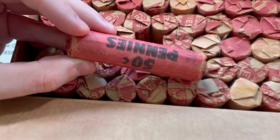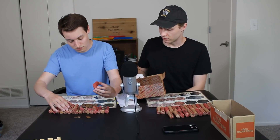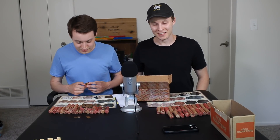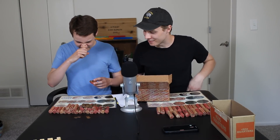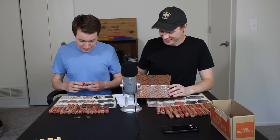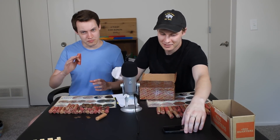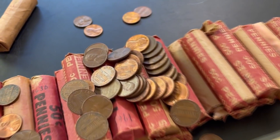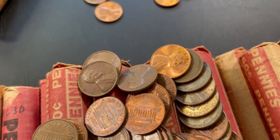Just looking at the rolls, everything is super old. We're gonna divide the rolls up 25 apiece and jump right in. One of the rolls I was pulling out of the box just exploded — these rolls are extremely old and extremely fragile. But I think this is a good start; we have plenty of wheats in the mix. Wheat ears galore, they are all over the place.